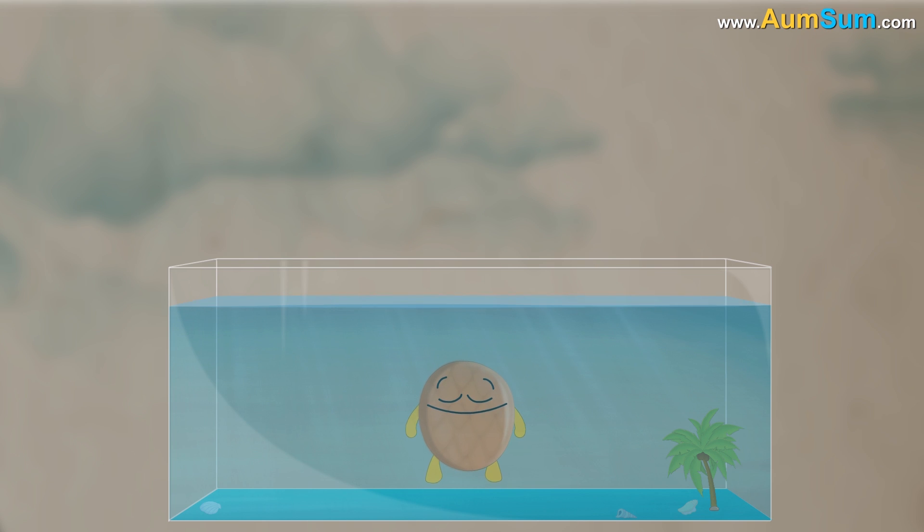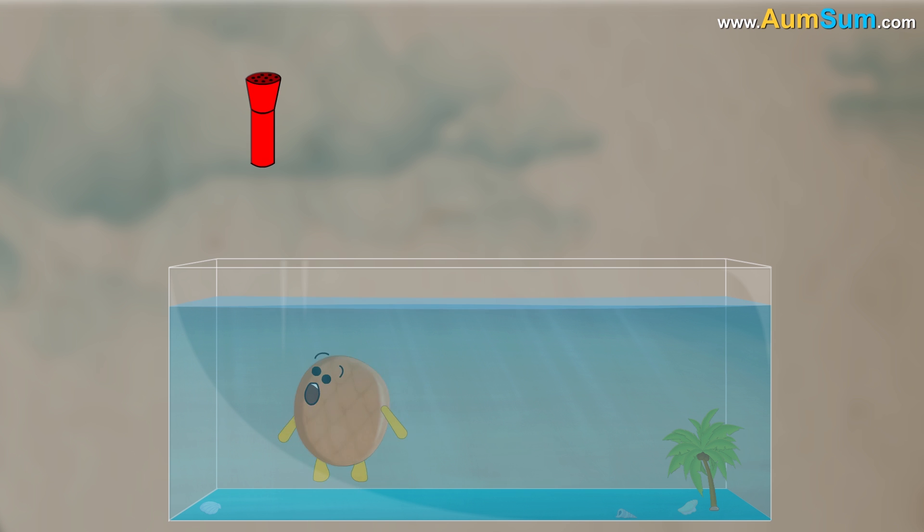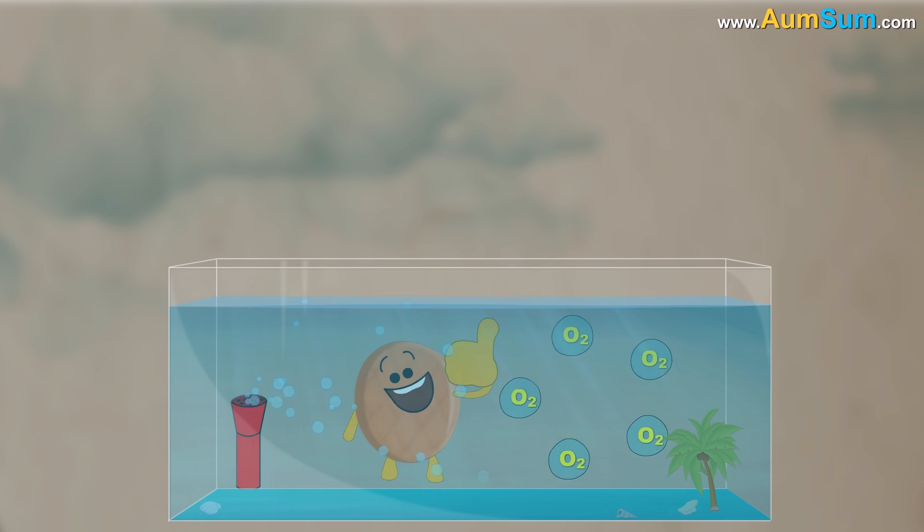Hence, if you have an aquarium, you should always check and maintain its water temperature. You can also use a filter or bubbler which helps add and circulate oxygen, thus maintaining your fish's health.